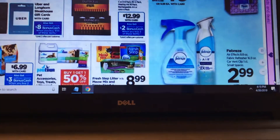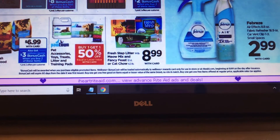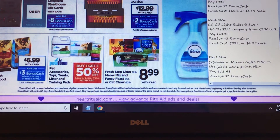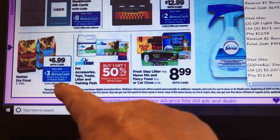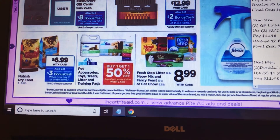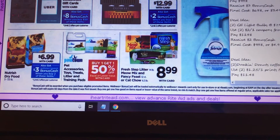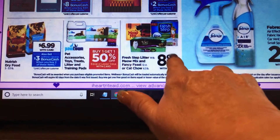Nutrisystem products are $6.99 and when you buy two you get back $3. Use two of the $2 off coupons from Smart Source 2/24 — you pay $9.98, get back $3, and the final cost is $6.98 for two, or $3.49 each.